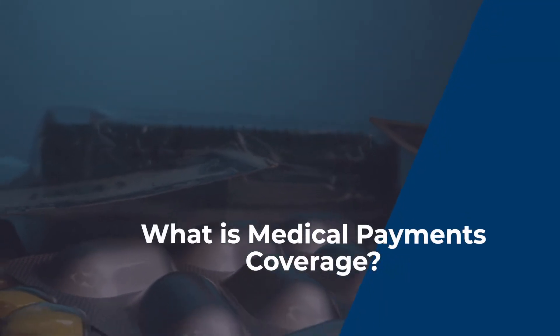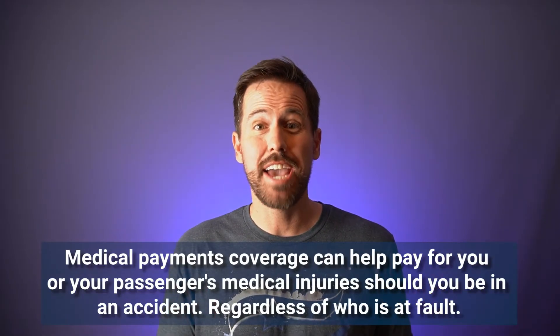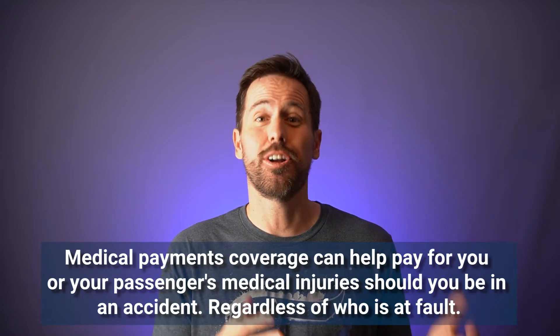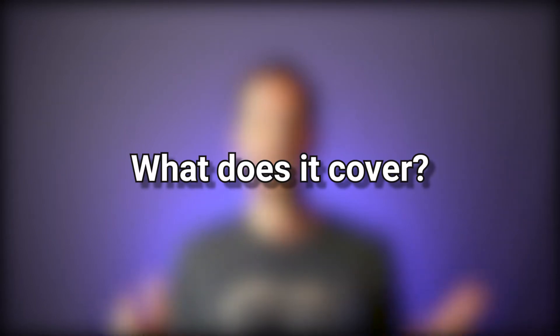What is medical payments coverage on your homeowner's insurance policy? Medical payments coverage can help pay for the medical bills of people who are injured on your property, regardless of who is at fault. Medical payments coverage will help pay for other parties' medical injuries should they be injured on your property.